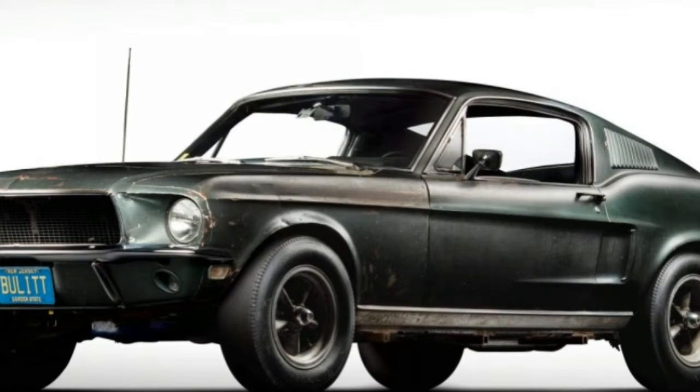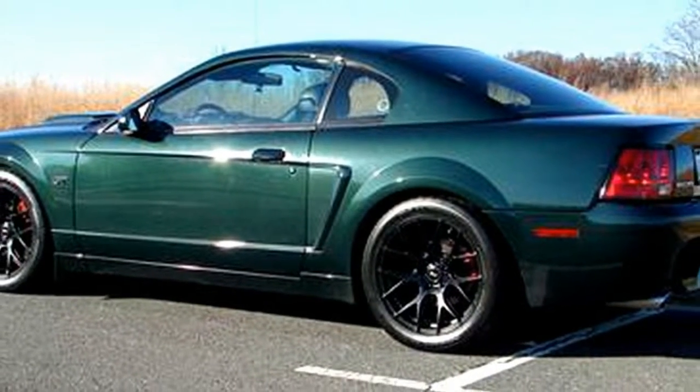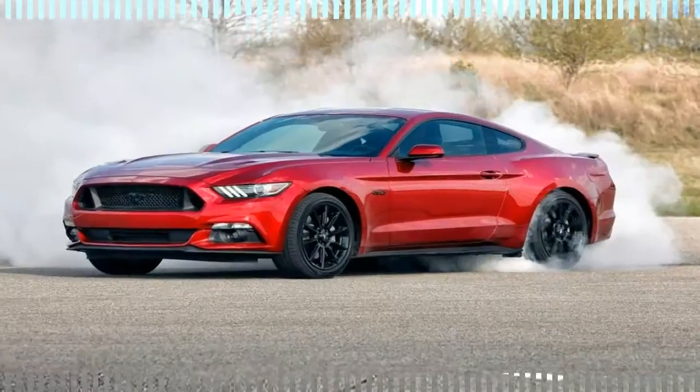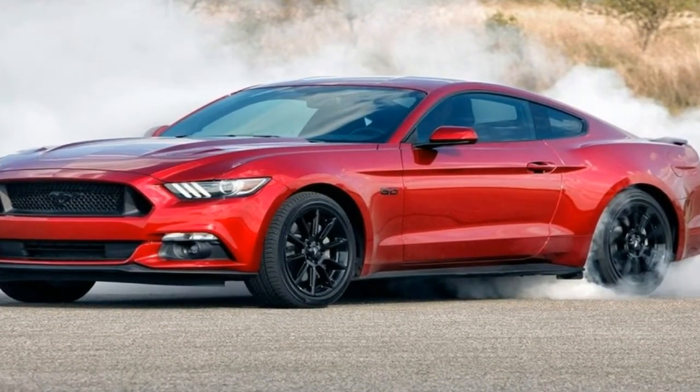Modeled after the 1968 Ford Mustang 390 GT fastback driven by McQueen's character Frank Bullitt, the 2019 Ford Mustang Bullitt edition builds on the content of the Mustang GT Premium with a performance package.